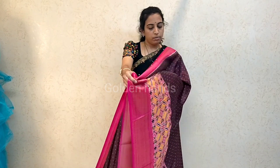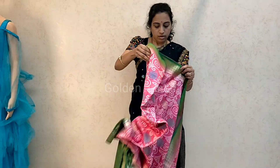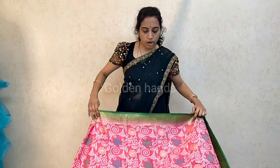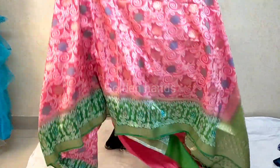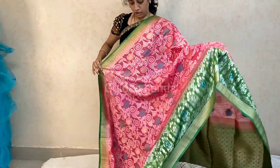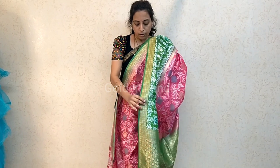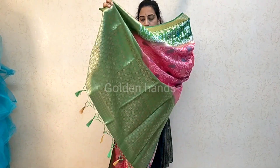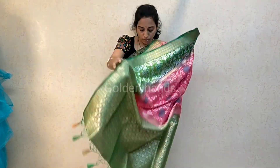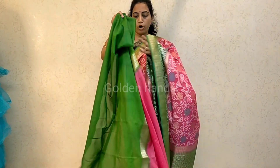Soft silk saree, long, with patola border. Dola silk, long, Bandhani design. All over. Fine chinna border, kind of feather border. Pallu with tassels, country style. Saree all up. Price is 2400. Blouse with contrast bits, chinna border.